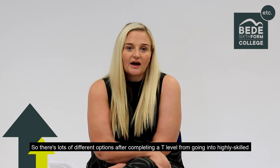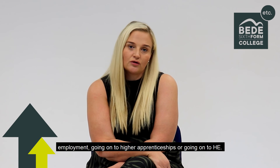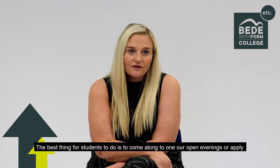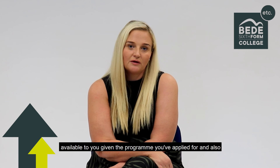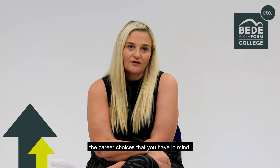There are lots of different options after completing the T Levels, from going into highly skilled employment, going on to higher apprenticeships, or going on to higher education. The best thing for students to do is to come along to one of our Open Evenings, or apply for the programme and have a chat with one of our teachers, so they'll discuss all of the options available to you, given the programme that you've applied for, and also the career choices that you have in mind.